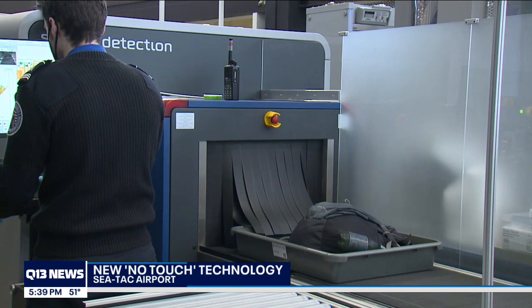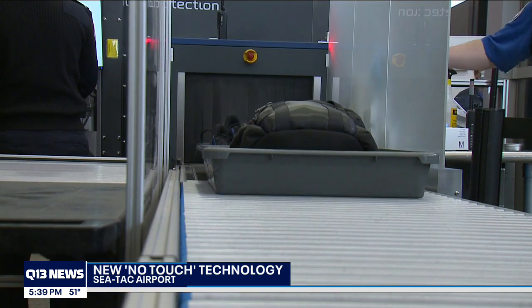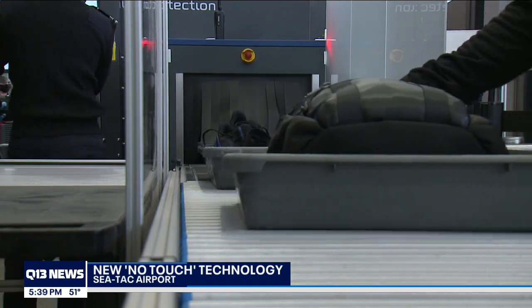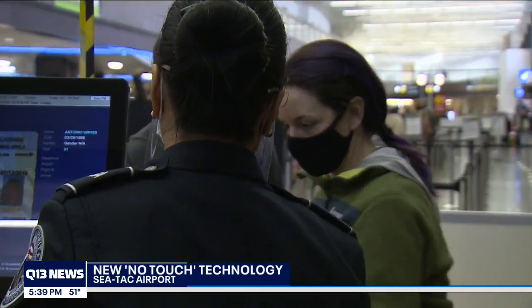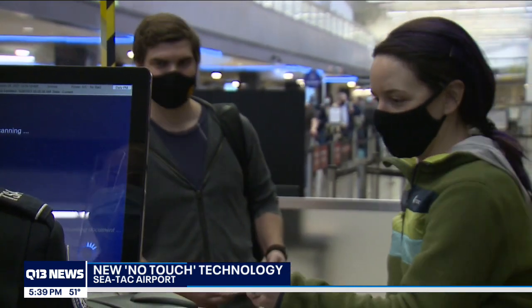That includes new CT scanners that let agents see inside your carry-on bag without opening it or touching any of the contents. The TSA is also using new technology that allows you to scan your own photo ID and boarding pass without having physical contact with an agent.